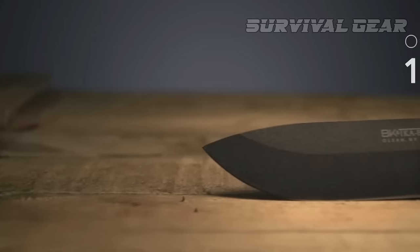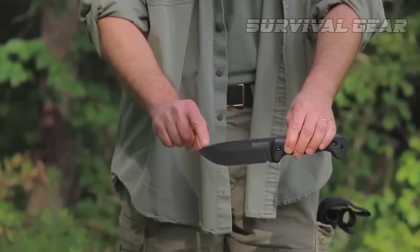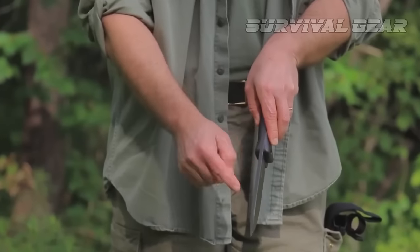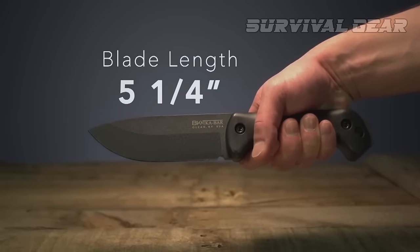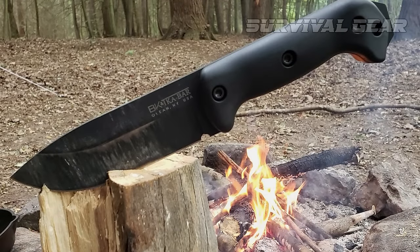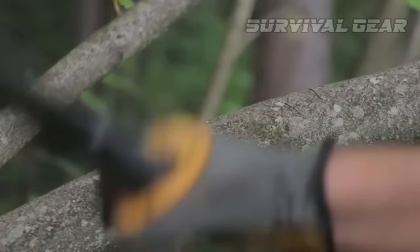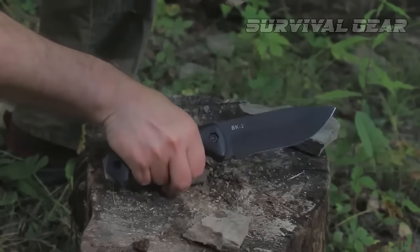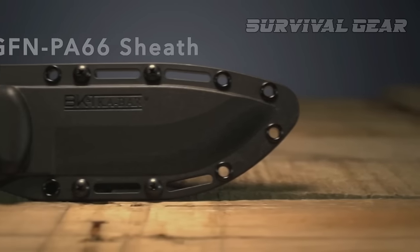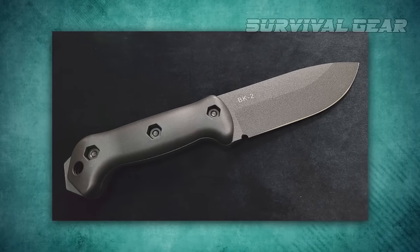Next, we have the Ka-Bar Becker BK2 Companion. A sleek, practical, and one of the highest-quality options on the market, the Ka-Bar Becker BK2 Companion is a spectacular knife built with heavy-duty tasks in mind. With it, you'll easily be able to skin game, break apart kindling, or cut paracord for the tarp above your tent. The sheath included is specifically designed to attach to MOLLE systems, so it's easy to pack.